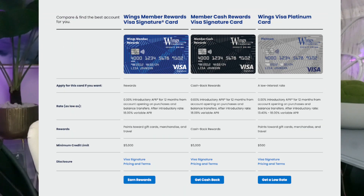Next up, we have the Membership Cash Rewards Visa Signature Card. If you're someone who prefers cash back rewards, this card is for you. Just like the previous card, it offers a 0% introductory APR for the first 12 months on purchases and balance transfers. After that, the rate is an 18% variable APR. The minimum credit limit for this card is also $5,000. For a deeper dive into the terms, refer to the Visa Signature Pricing and Terms.